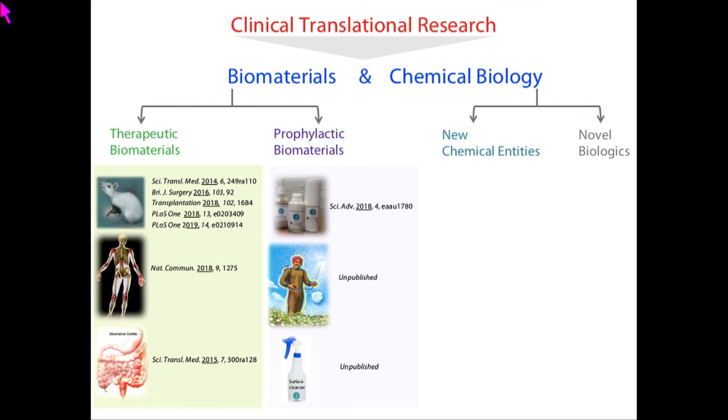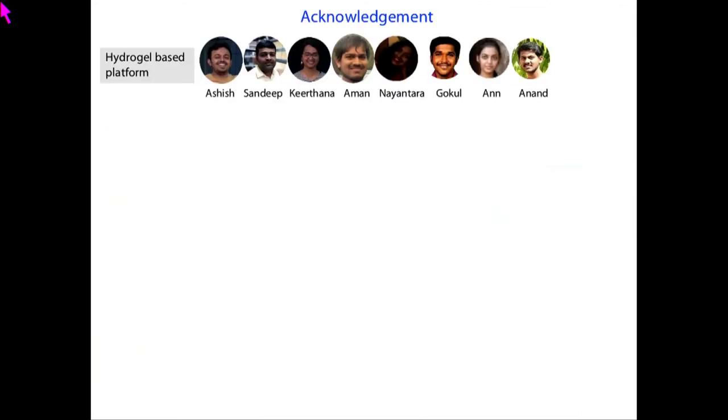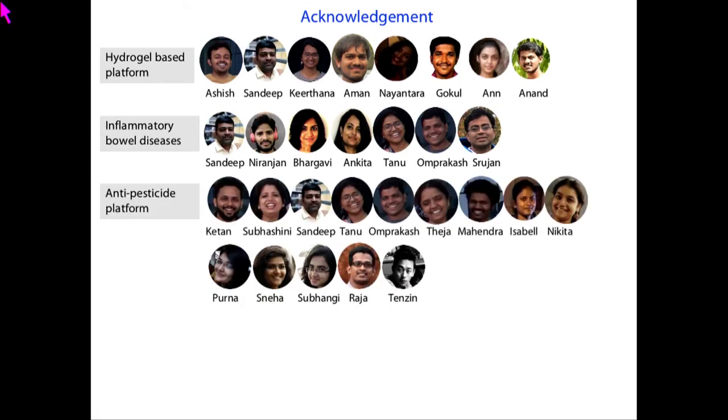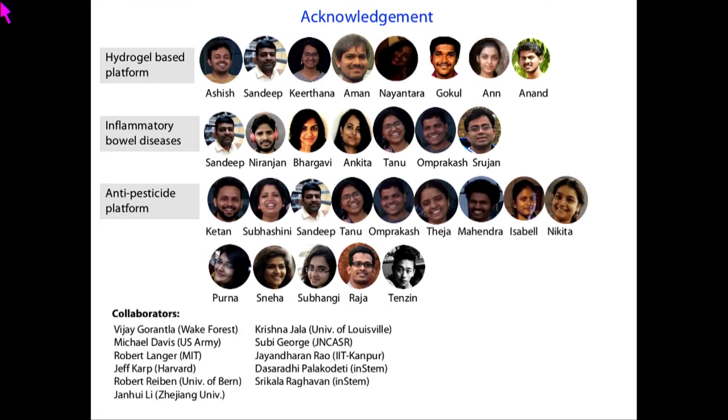We are also working in the chemical biology space to develop novel chemical entities for efficient therapies for treatment of inflammatory arthritis. With that, I would like to thank all the people who did this work: the PhDs, postdocs, and research interns from my lab who worked on hydrogel platforms and IBD. I'm blessed with wonderful collaborators, including hand transplantation surgeons from various parts of the country. I would also like to thank our funding sources from various countries.